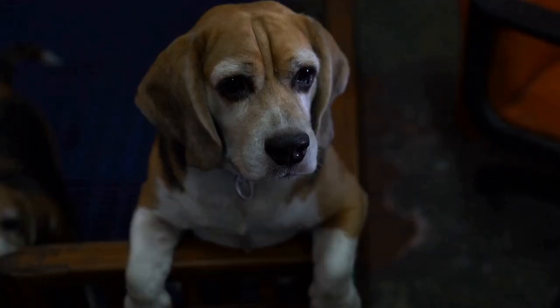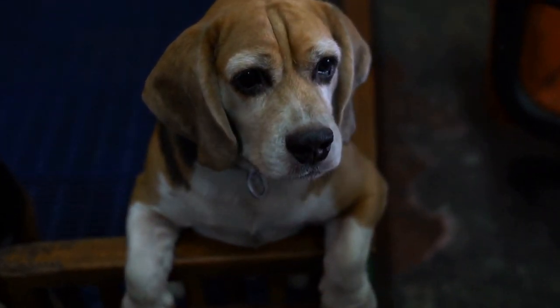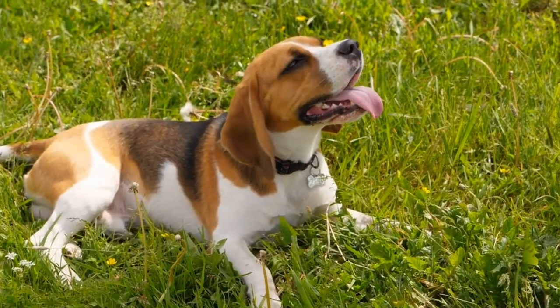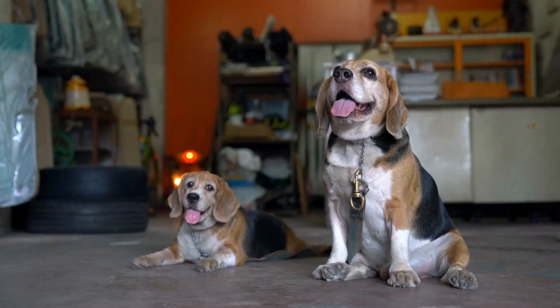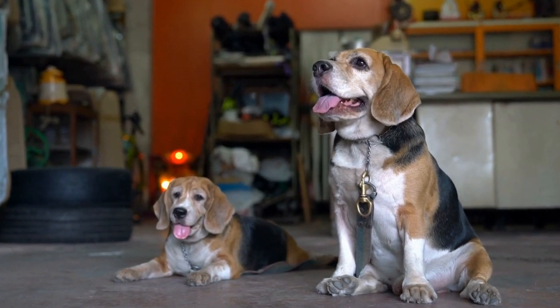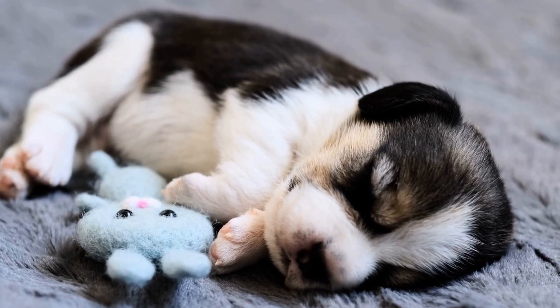Temperament. Both Beagles and French Bulldogs have distinct personality traits. Beagles are known for their friendly and sociable nature. They are excellent family dogs and get along well with children and other pets. Beagles are curious and love to explore, so it's essential to have a secure yard for them. They are also intelligent but can be stubborn at times.